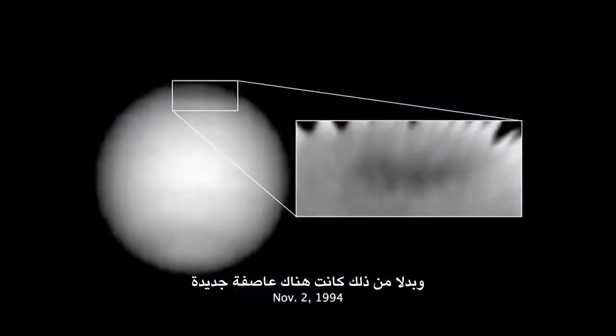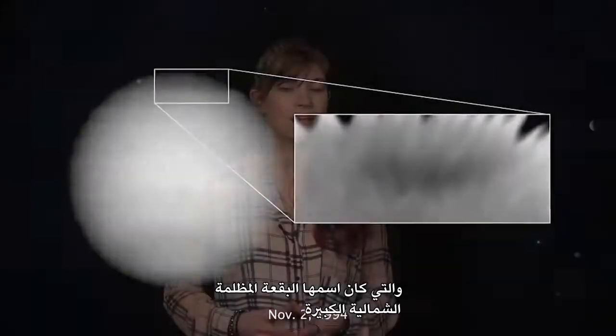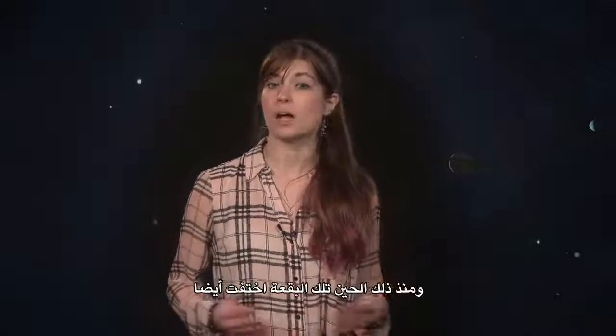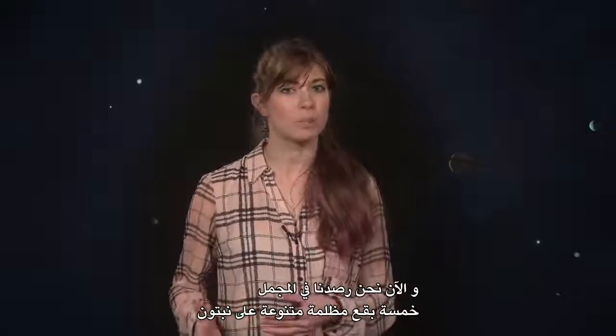Instead, there was a new storm in the Northern Hemisphere, which was named the Northern Great Dark Spot. Since then, that spot has also disappeared, and now in total, we've observed five different dark spots on Neptune.